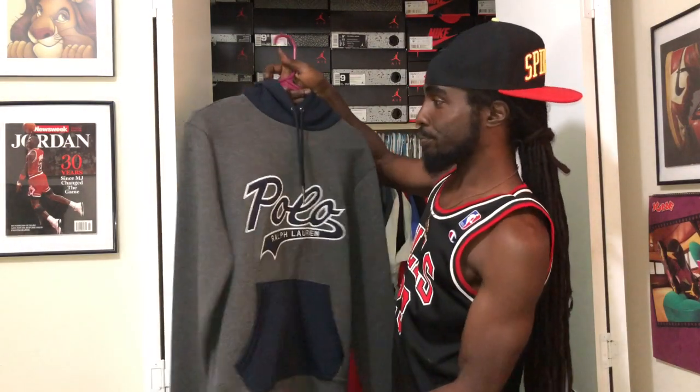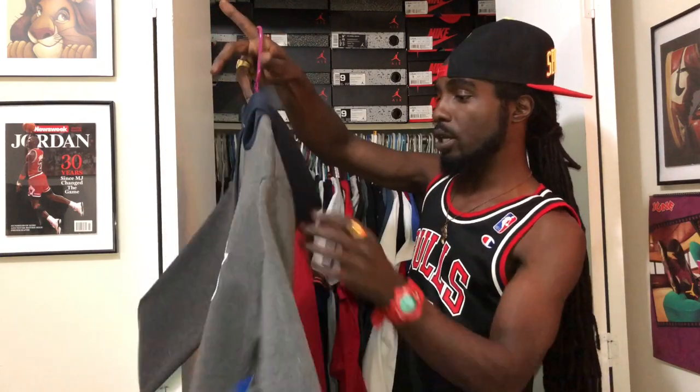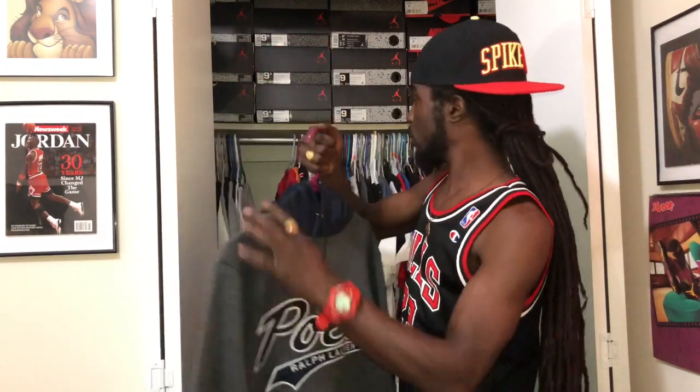First piece I got up here — blue and grey Polo Ralph Lauren baseball script hoodie. Pullover joint. Nothing in the back. Navy blue and grey. Nice fall/winter piece right here.